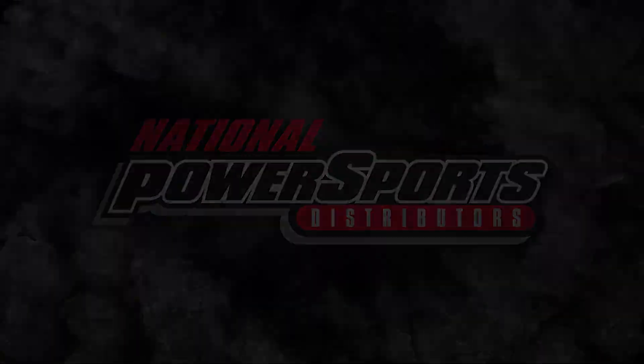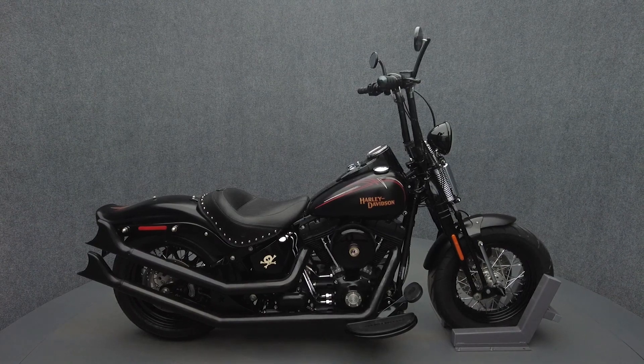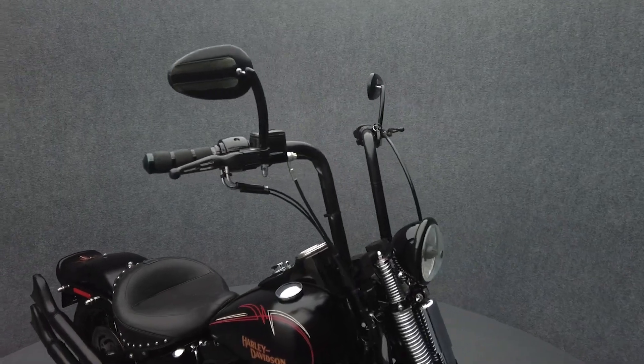Hey everyone, this is Keegan from National Power Sports. This 2009 Harley-Davidson Crossbones with 33,143 miles runs well.